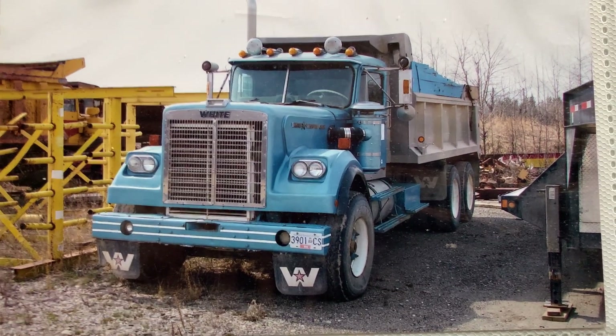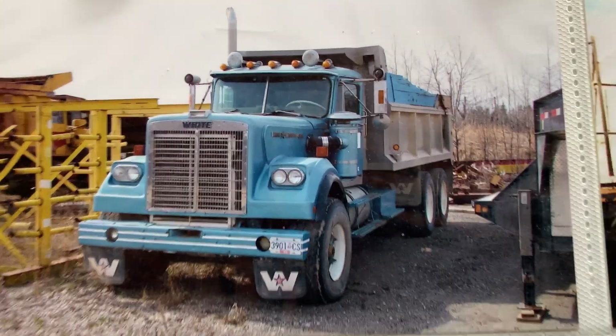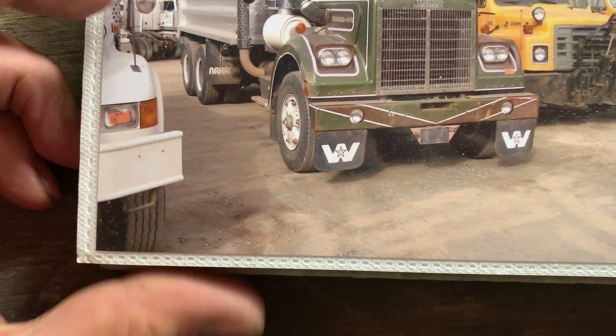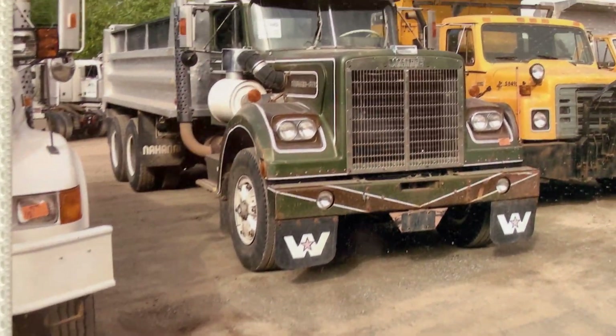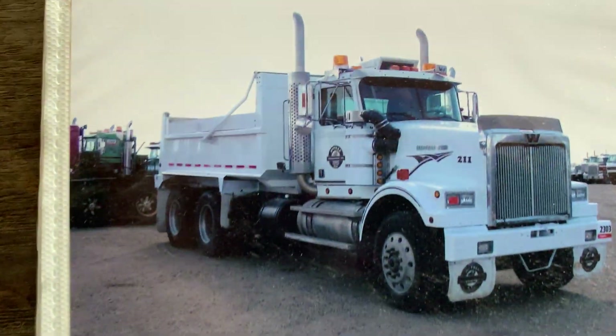I've ridden in a couple of these a bunch of times. They had a really nice interior — like an older Kenworth, all diamond tuft with the little buttons, all puffy inside. Lots of them had Detroit diesels in them.